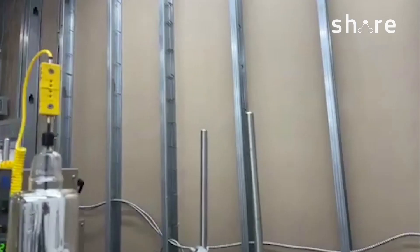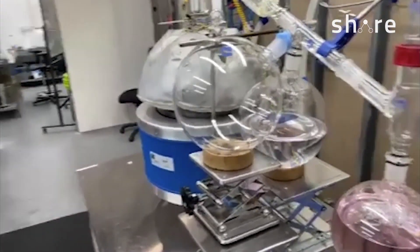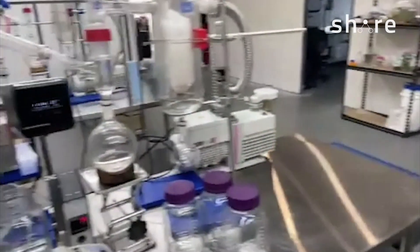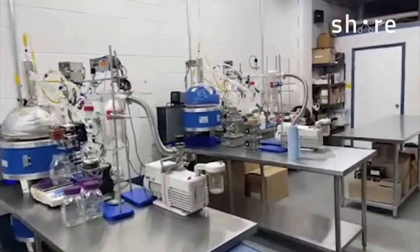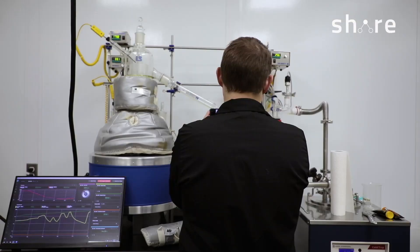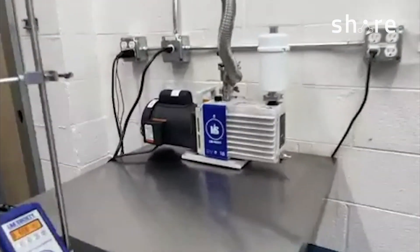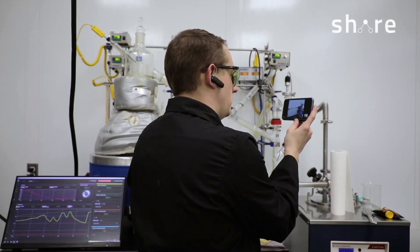You guys have a pretty extensive lab back there — looks like you've been picking up some new gear. Want to show us around? Sure. Our main cleanup for everything we make is these three 20-liter Lab Society short path units. They basically run almost 24/7. We run all sorts of stuff in all of these depending on the SOP for the day, what products we're making, and who orders what. We've also switched most of our pumps over to your vacuum pumps and they're the ones we don't have any trouble with.